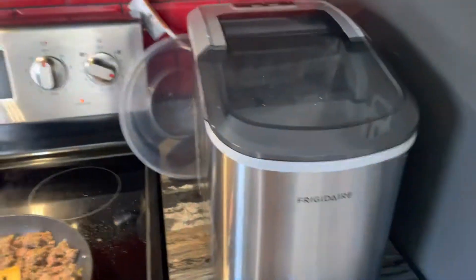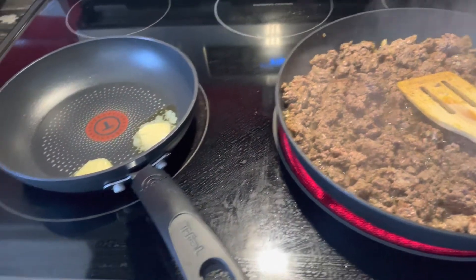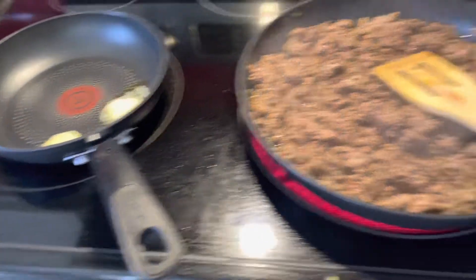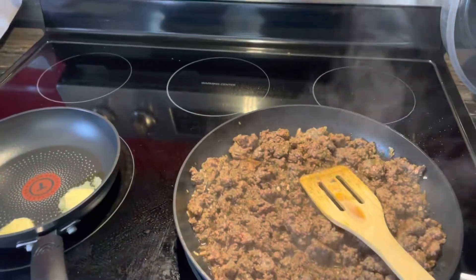That's my ice maker making all that racket. Look at the mess of my stove — grease everywhere. Don't forget to subscribe and give me a thumbs up if you like. Bye!